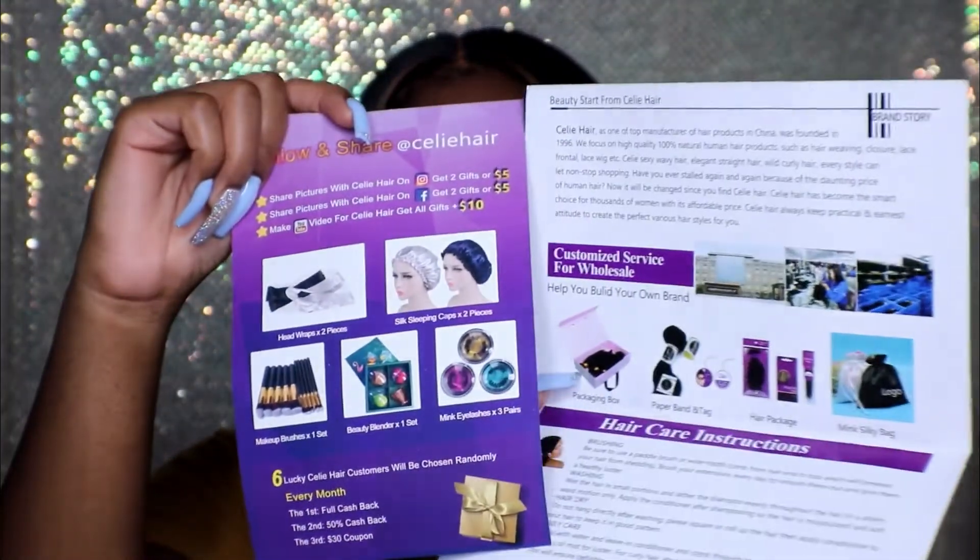So it came with a couple of goodies — I do use the bonnet, I haven't used the lashes yet, and I have used the wig cap. It also came with hair care instructions. The package was pretty cute and helpful. Customer service was pretty good; they did hit me up right after it was delivered trying to get me to review it, but I wasn't installing it for another week or two, so I couldn't review it right away.